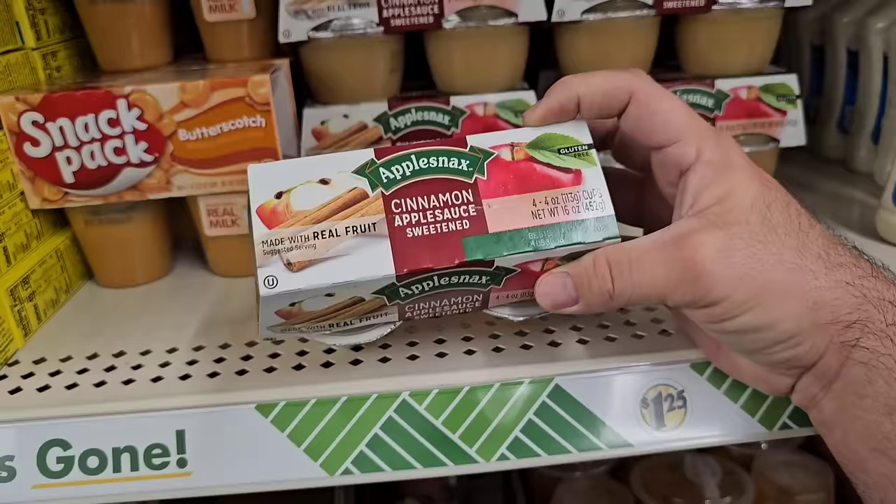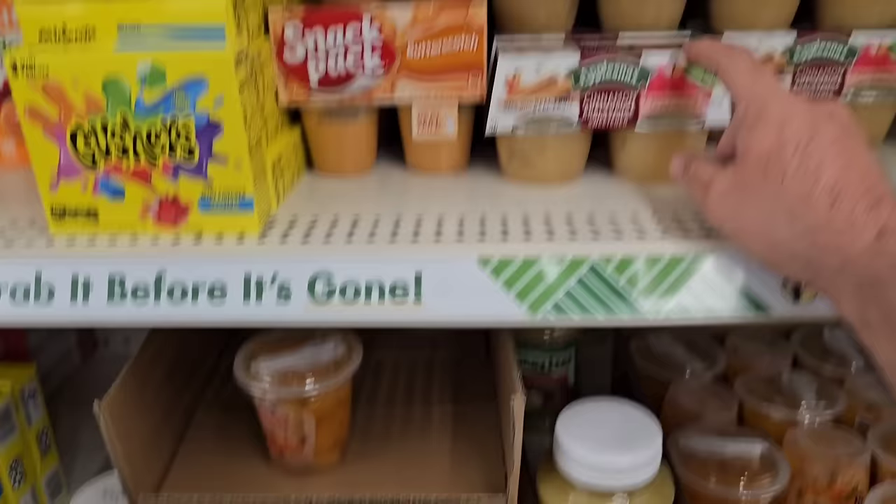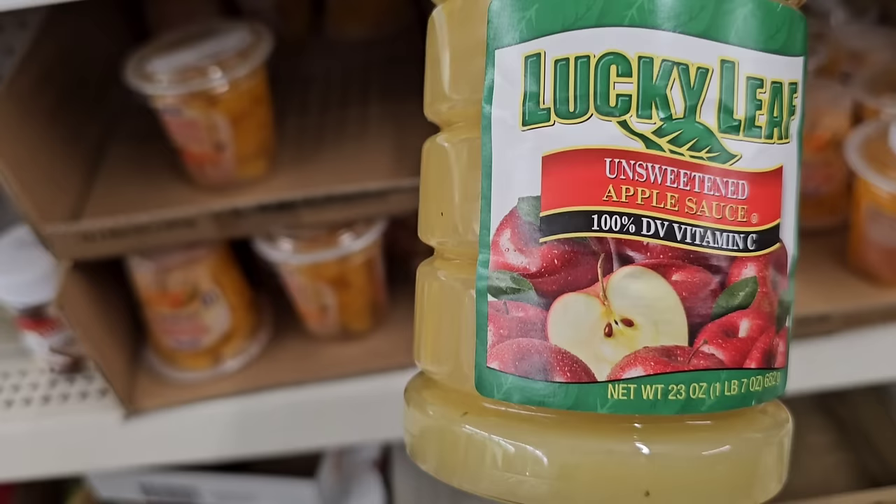They got apple snacks, cinnamon, and applesauce. We're staying away from all of this until all the cinnamon recall stuff clears. All they have is the cinnamon applesauce, not the regular. They got the Lucky Leaf unsweetened applesauce though — 100% Vitamin C.